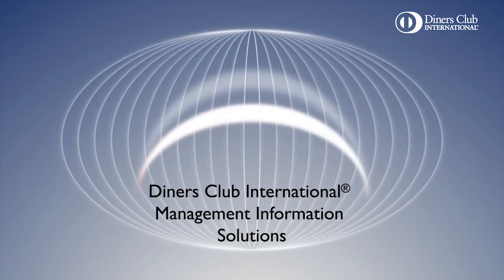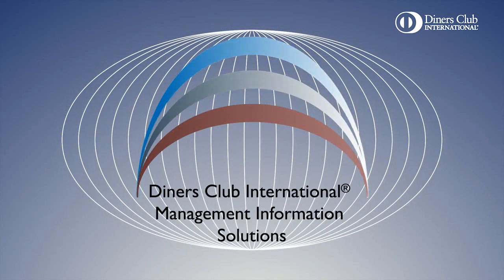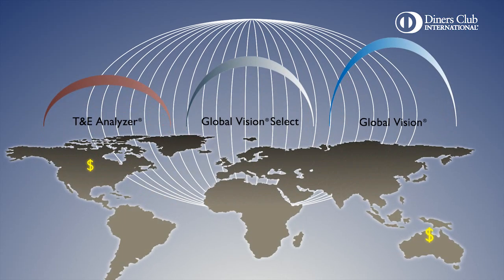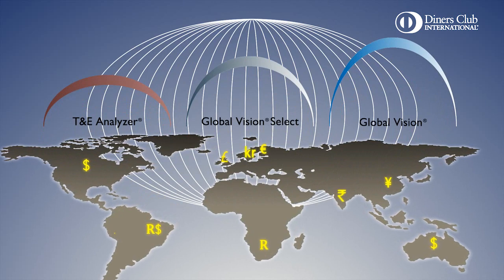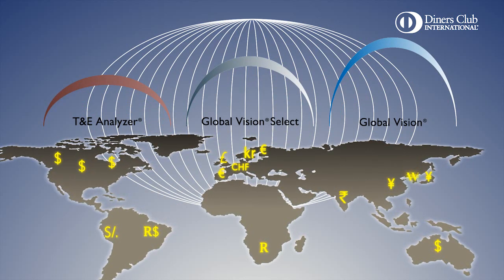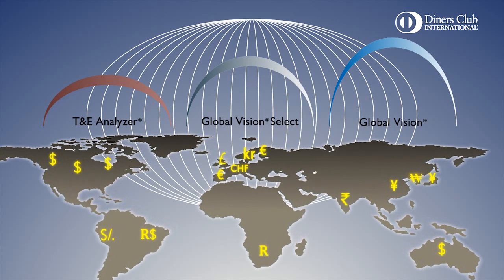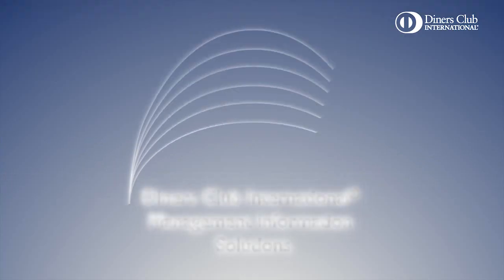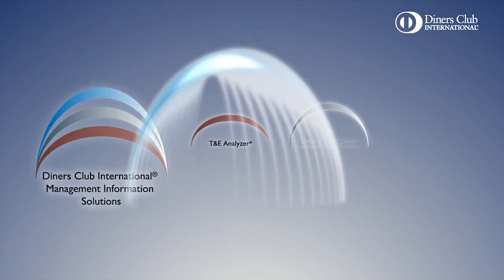Three solutions for three types of business needs. Three streamlined products for reporting and analysis. Three ways to gain negotiation power and control. Enhanced with global reach and local country support. This is Diners Club International Management Information Solutions. One size does not fit all. It doesn't have to.